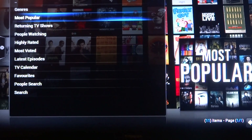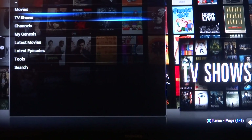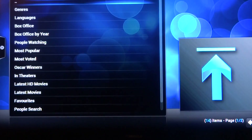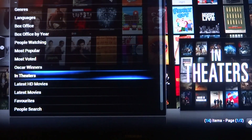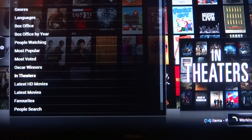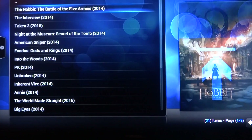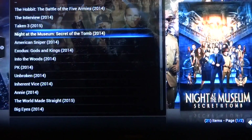As long as it was FCC registered and it's on the internet, we can get it here. Returning TV shows, what everyone's watching — all self-explanatory. Latest episodes. Also Genesis movies — unbelievable as well. Oscar winners, in theaters, latest HD, search by actor to pull up all of their movies. Really incredible stuff for very little money to have in front of you all the time.